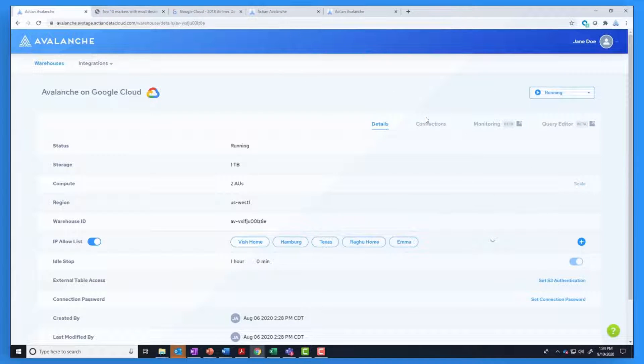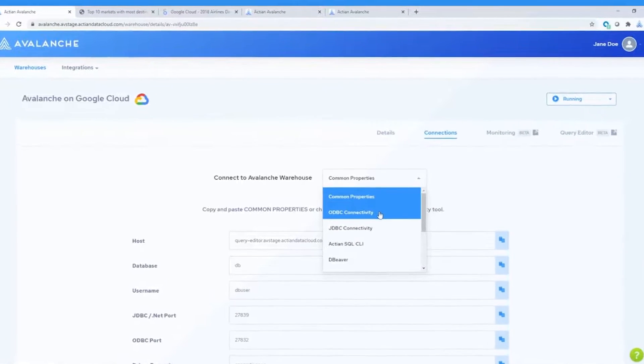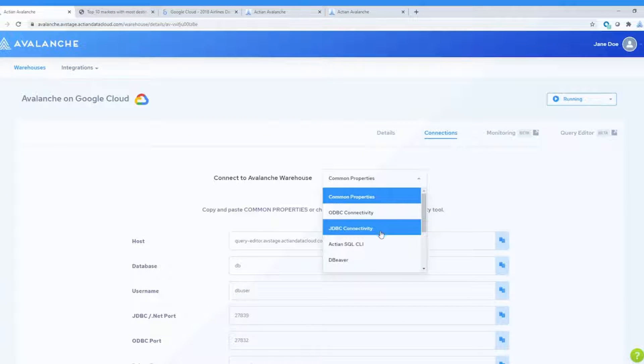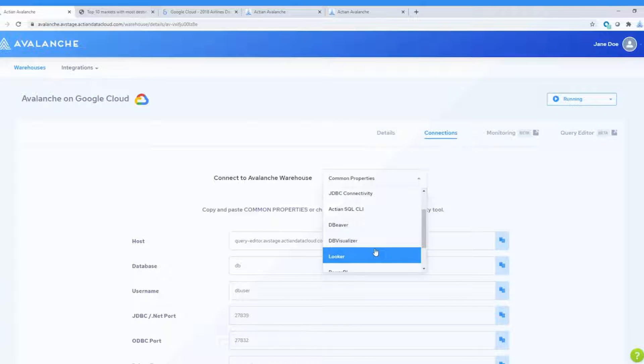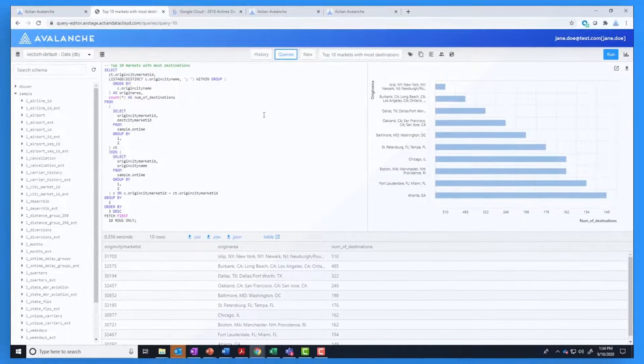Avalanche provides support to scale your warehouse up and down as required for your business, and also provides connection options for ODBC and JDBC and output visualization. With BI tools such as Looker, you can easily access the Avalanche built-in query editor.